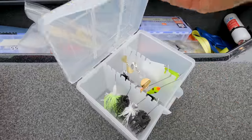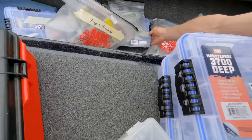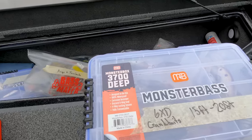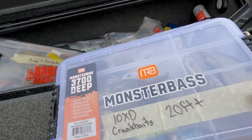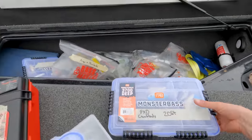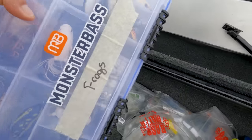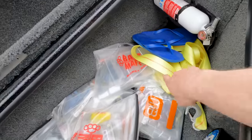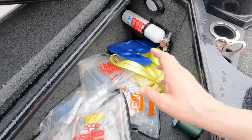Then there's the buzzbait box — a bunch of buzzbaits, kind of thrown in, but every box is sort of identifiable. I'm really proud of my crankbait storage: Monster Bass 3700 deep utility boxes. 6XDs for 15 to 20 feet, 10XDs for 20-foot-plus, 8XDs for 20-foot-plus — I know exactly what's in there. Then there's a frog box to keep them dry and prevent rotting. I've also got a tow strap — I always have one — and a pair of flip-flops because wet feet in soaking wet shoes drives me absolutely nuts.